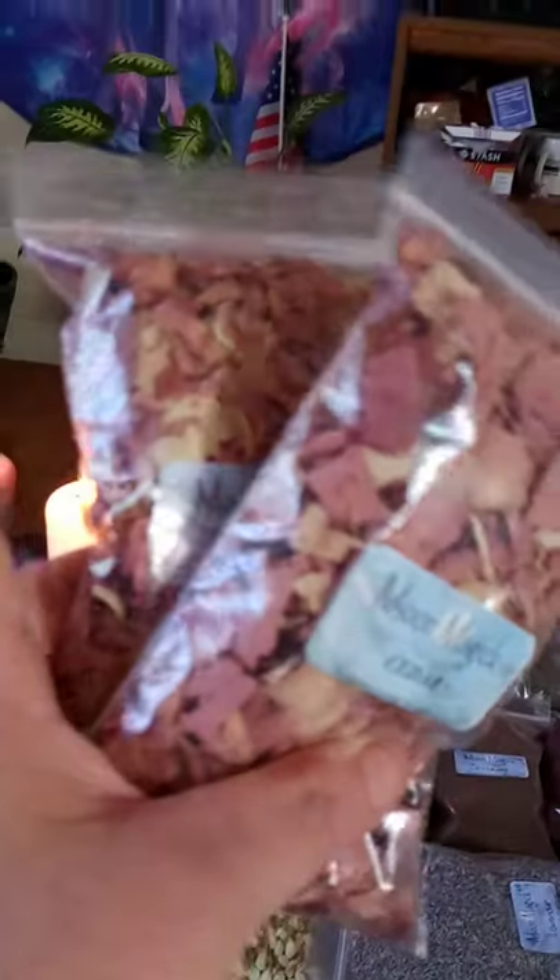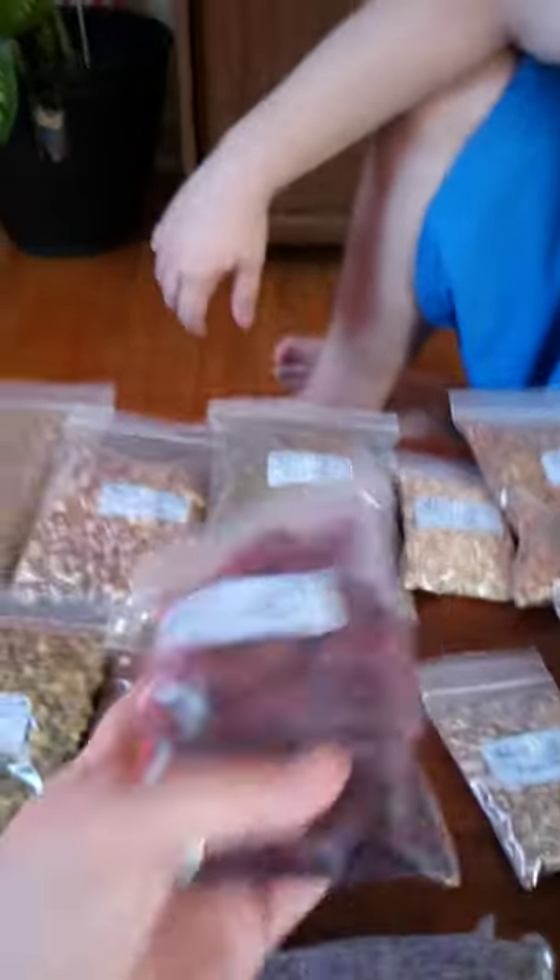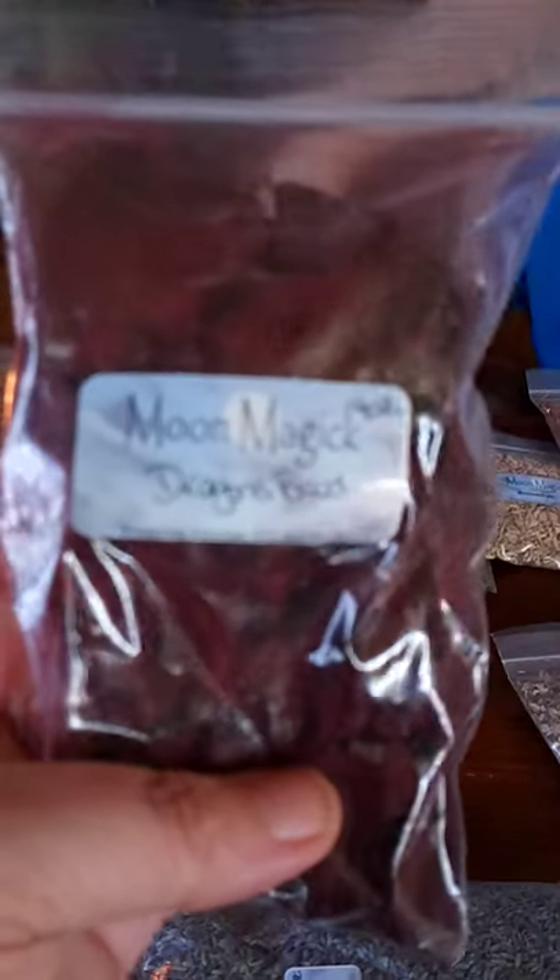Buckthorn Raw, Calendula — or Marigold — Cascara Sagrada, two things of Cedar, Chamomile, Chicory, and Dragon's Blood Resin.